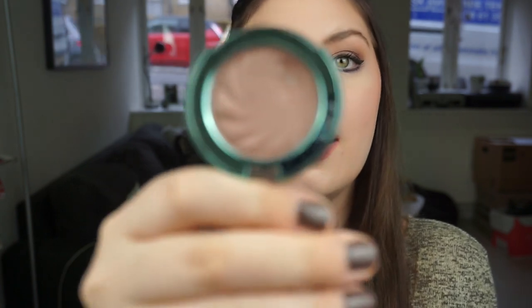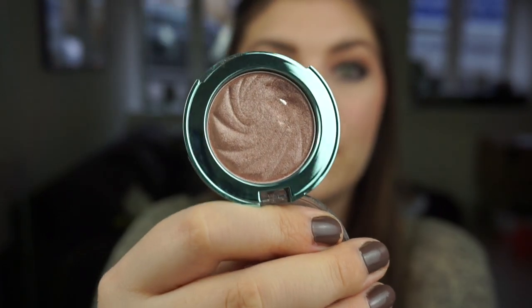A single shadow I have hit pan on is one from P2 — it's The Future Is Mine Eternal Star Mono Eyeshadow, and I have some small pan right there. I worked on this last year I believe. It's just a beautiful shadow and I can't wait to use it again — I really miss that shadow.